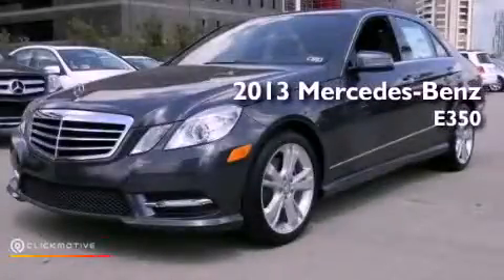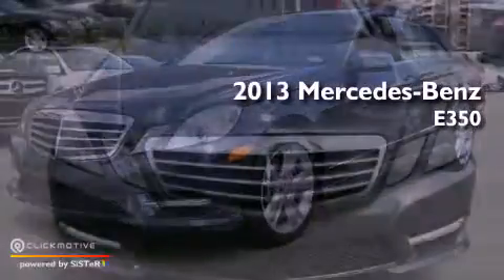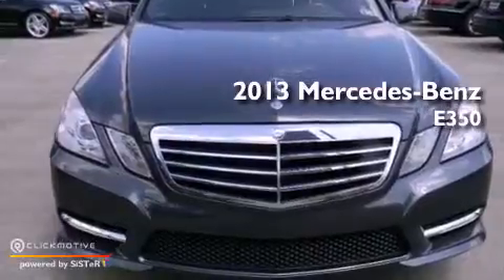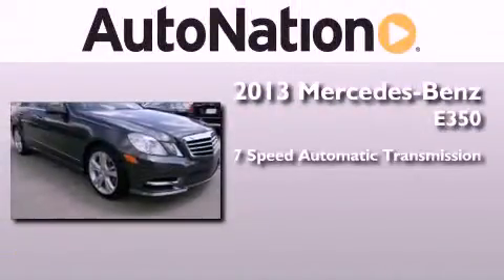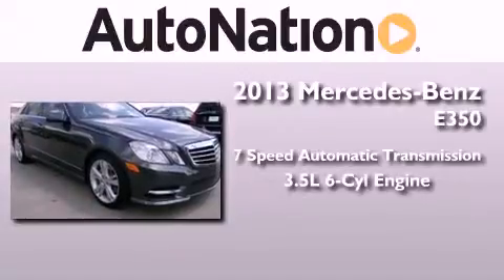This is a brand new 2013 Mercedes-Benz E350. This car has a 7-speed automatic transmission and a 3.5-liter V6.